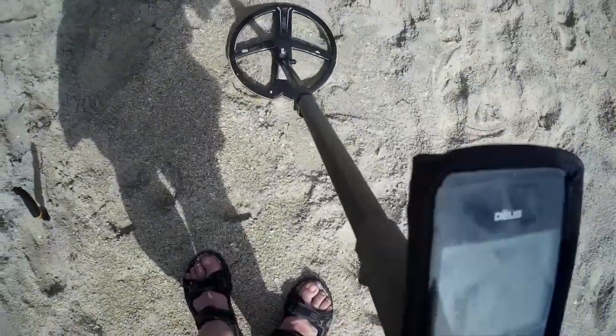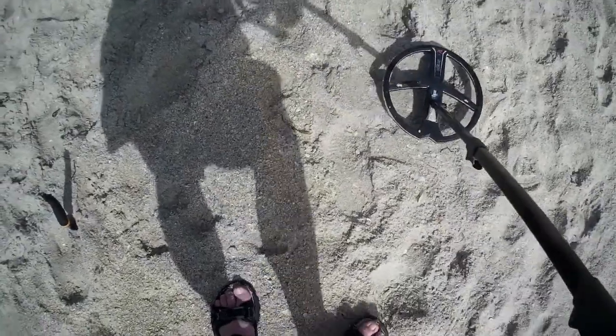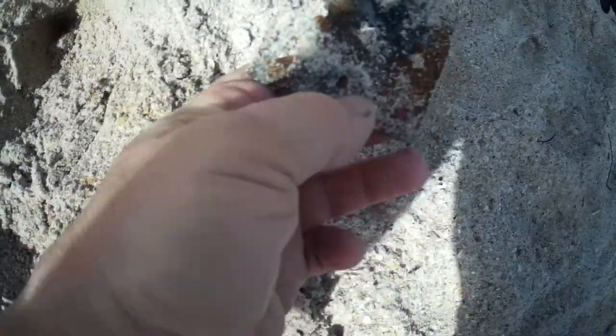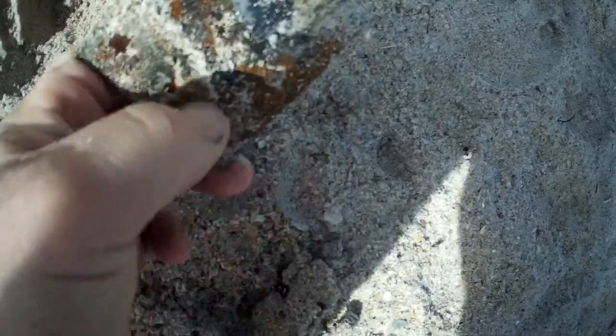I got a good signal — it's solid with a decent number. Let's dig it and see what it is. Well, so much for a good number — turns out to be just a piece of rusty iron, some type of support plate.